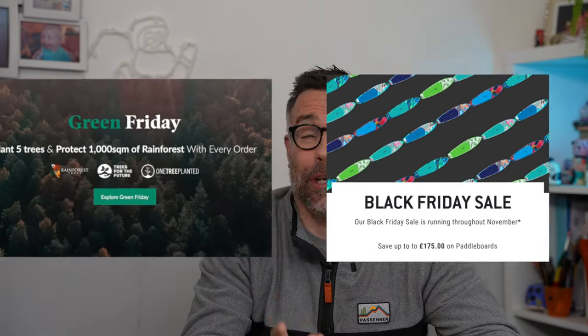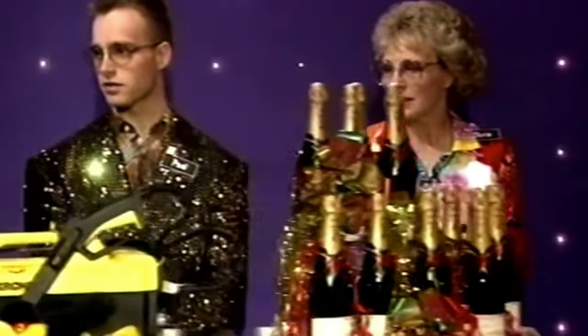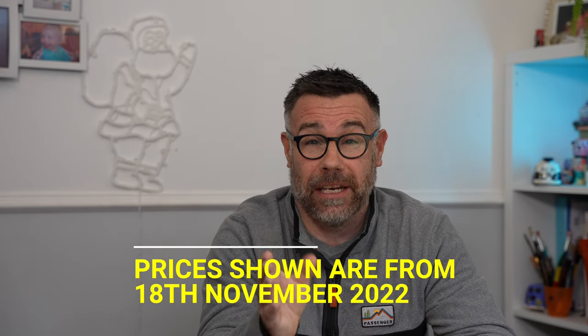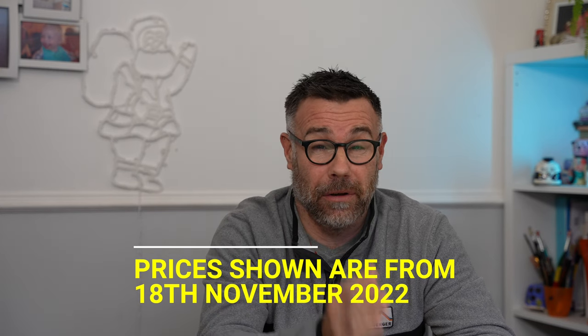Christmas is fast approaching and you're looking for the perfect gift for the person who loves vans. Today I'm going to be showing you quite a few of them — I'm going to be absolutely rattling through them. Take notes and let me know what you're buying. All the links and prices are going to be below, but these are correct as of today, the 18th of November, which has been the start of a lot of people's Black Friday sales.